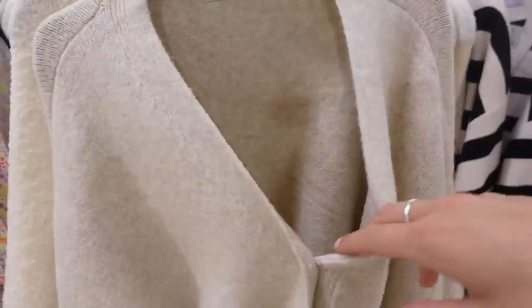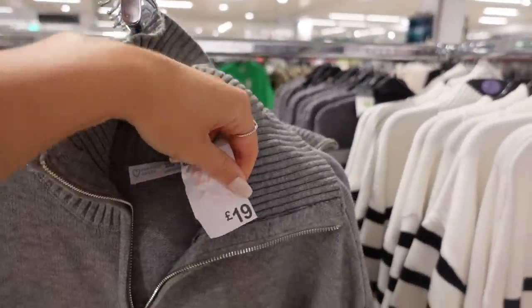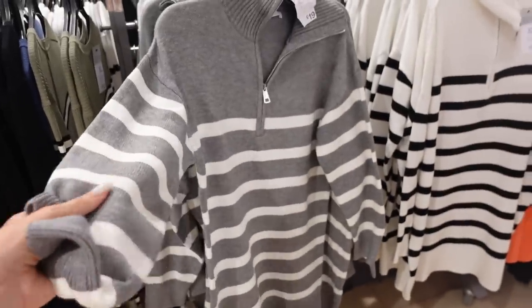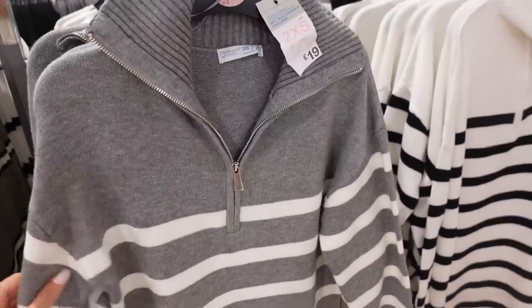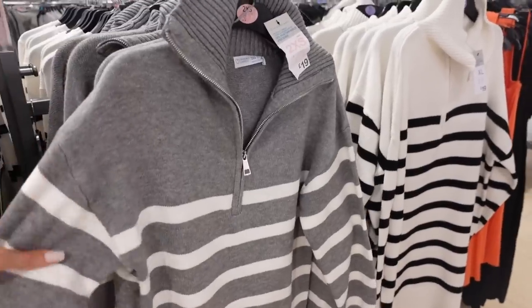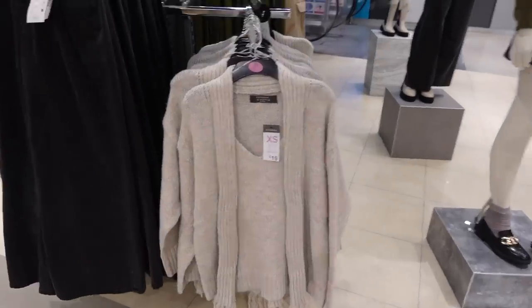These jumper dresses are so cute — £19 with really lovely thick material, kind of like a Zara jumper material. They've got a fold-over collar and a three-quarter length zip. I love them — they're both really nice and really easy to throw on. They'd look so cute with some boots.